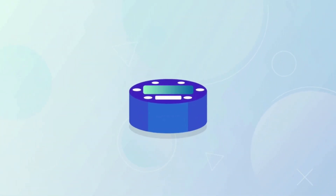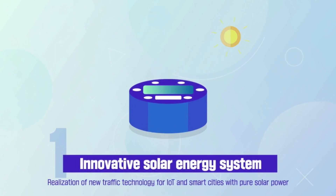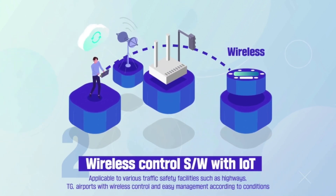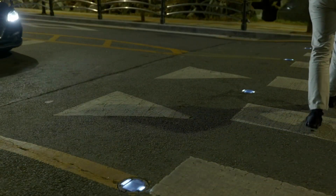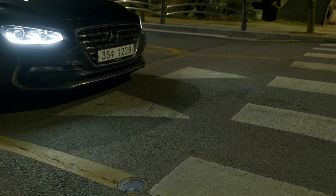Our solar LED wireless controlling traffic safety system, which we call Juix, is an innovative system combining IoT and solar powered technology. It has been certified as a K-innovative product and has been installed in many applications in Korea such as highways, crossroads, and crosswalks to improve road environment and safety. We not only care about human lives and safety, but also care about nature for eco-friendliness as well as convenience of installation and maintenance for user-friendliness.